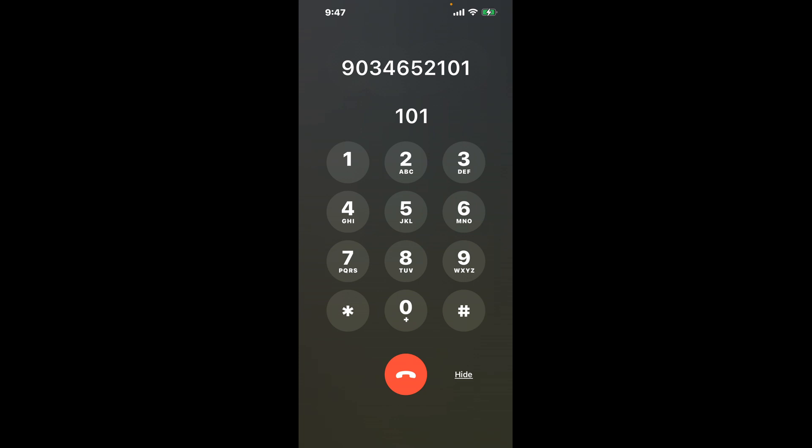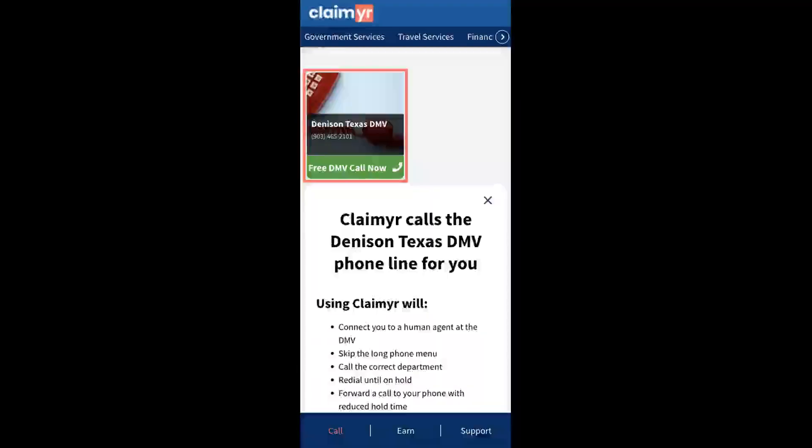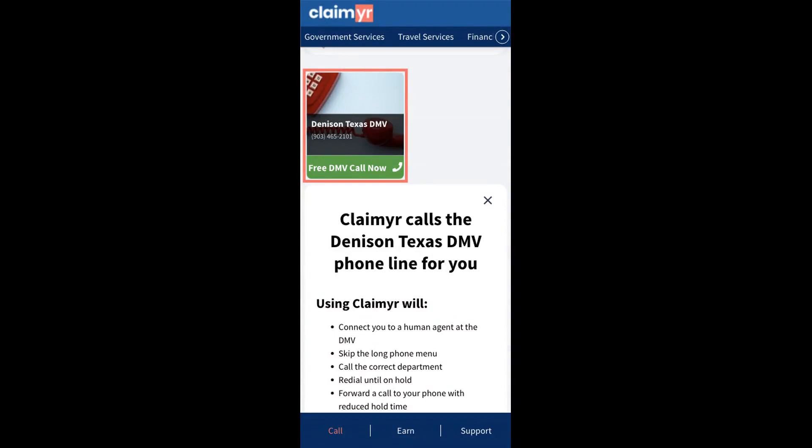The next method is the better way to reach a live person at Denison Texas DMV. I built a calling tool — to use it, open up your browser, go to claimer.com, and search for the Denison Texas DMV option. Claimer can automatically call any phone line for you and connect you directly to a human.